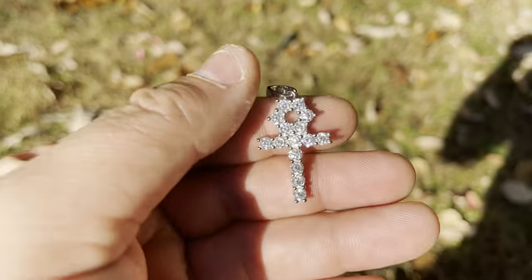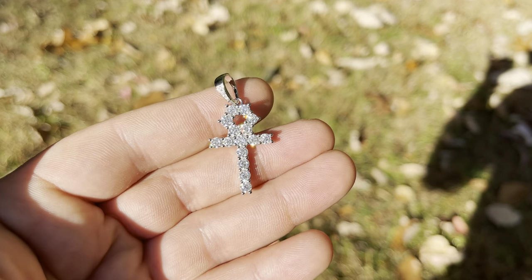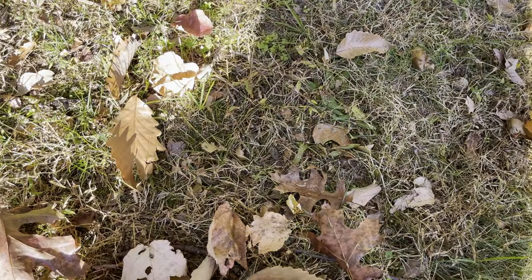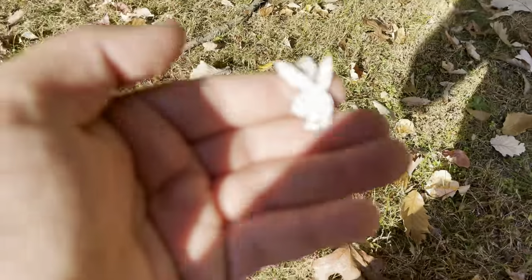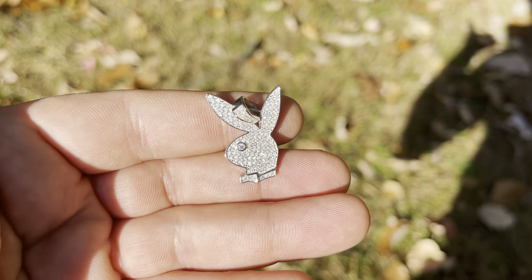We work directly with the manufacturers. Like we said before, we're a wholesale company — we pass on the savings to you as the consumer. Playboy pendant, very nice quality gems. Shop HarlemBling.com.